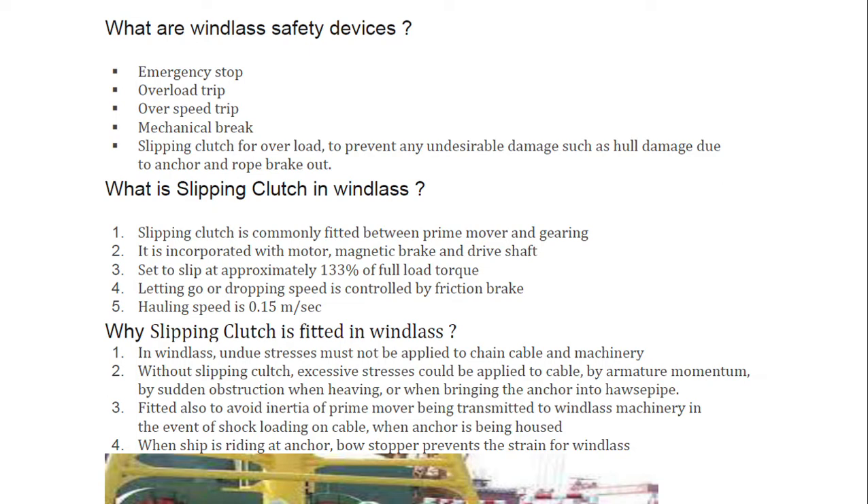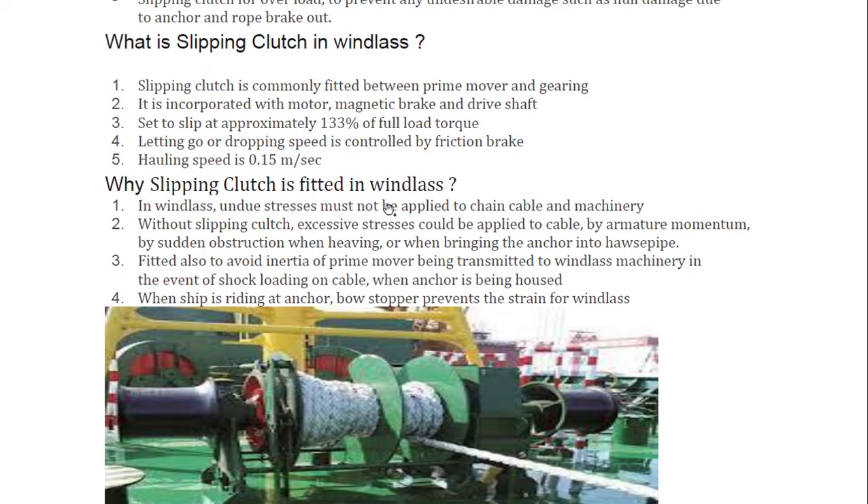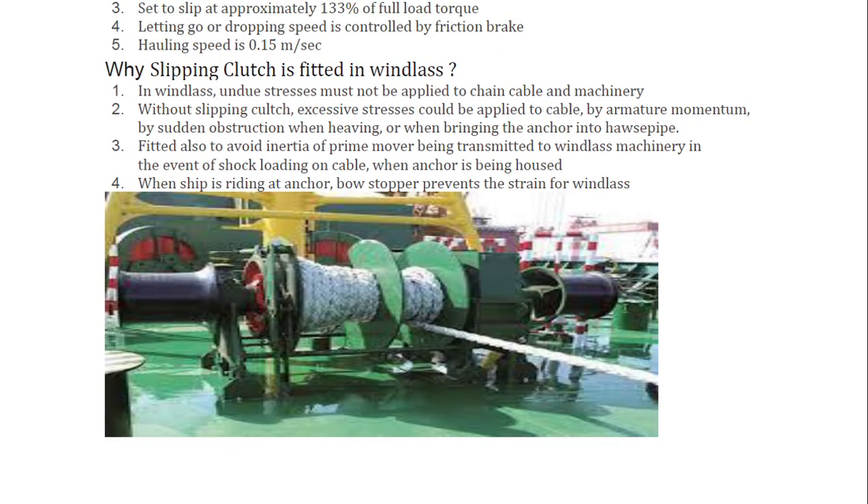Why is a slipping clutch fitted in a windlass? In a windlass, undue stresses must not be applied to the chain cable and machinery. Without a slipping clutch, excessive stress could be applied to the cable by armature momentum, by sudden obstruction when heaving, or when bringing the anchor into the hawse pipe. It is also fitted to avoid the inertia of the prime mover being transmitted to windlass machinery in the event of shock loading on the cable when the ship is riding at anchor.